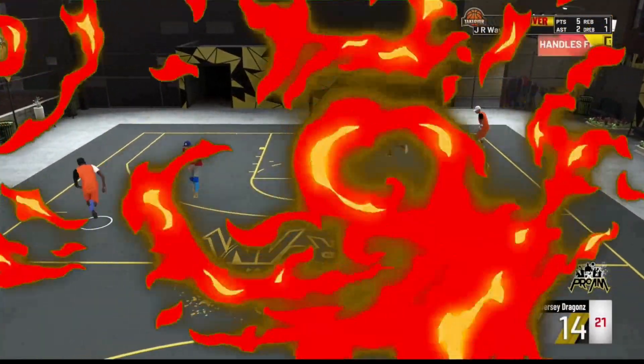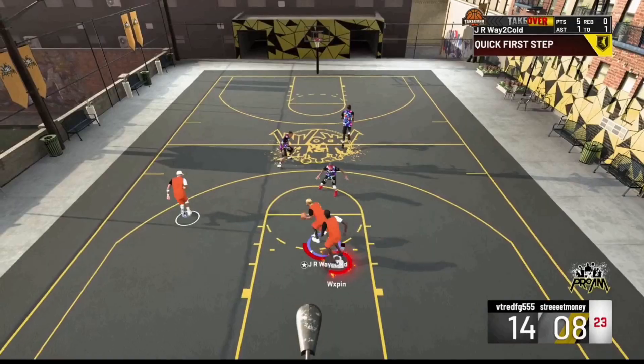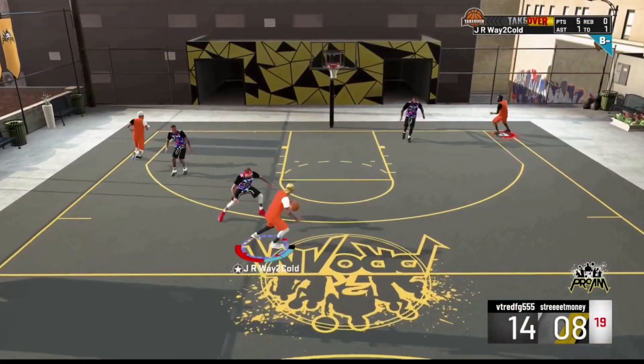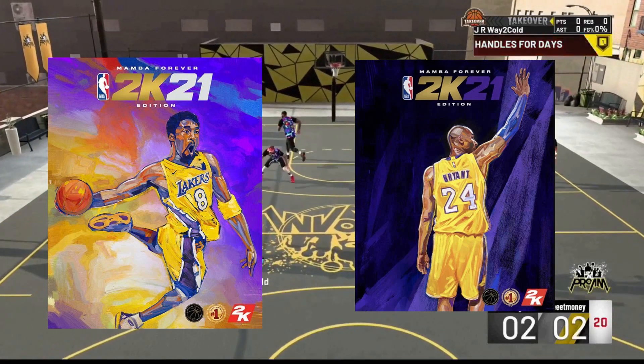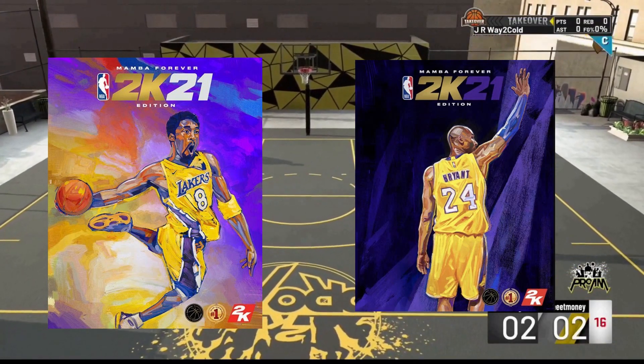What's good YouTube, it's your boy JR. In this video we have a few different things to talk about. First off, today NBA 2K21 released the cover athlete for the Legend Edition on both current and next-gen consoles, and as we expected it is Kobe Bryant.